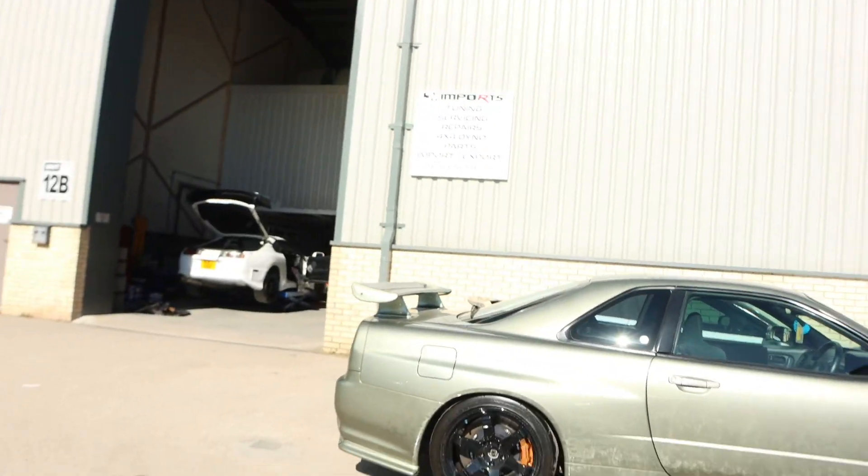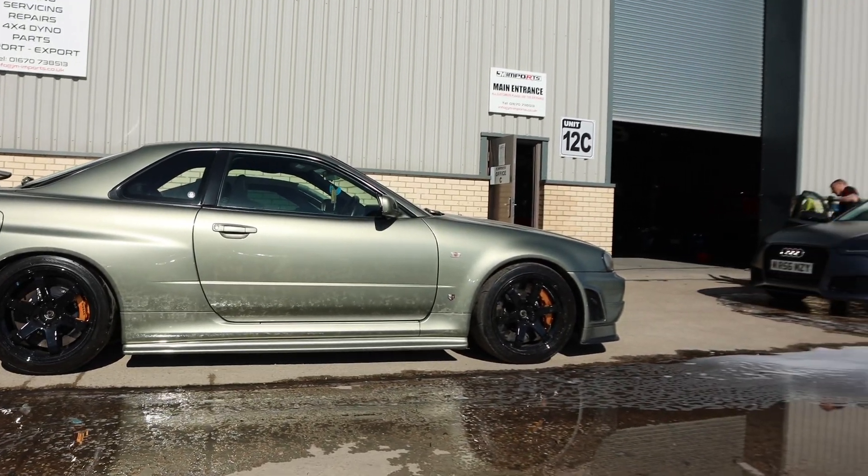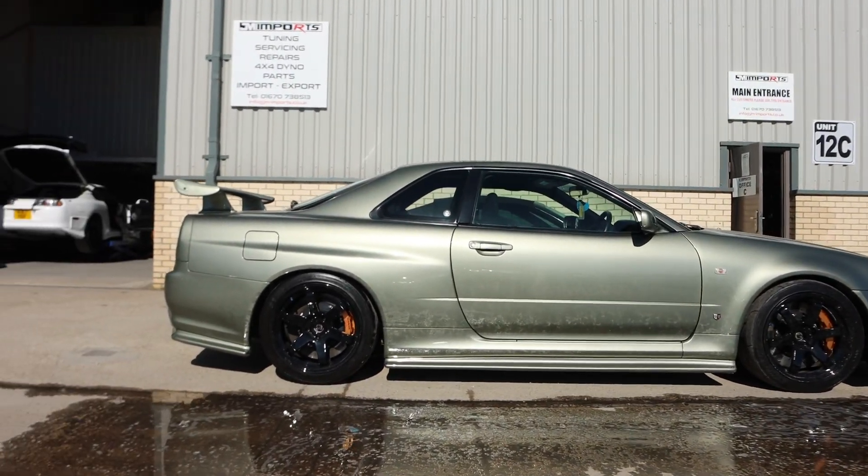A lot of people have noticed in the background — Tom's R34 is here, absolutely gorgeous. A few sort of upgrades and additions which will obviously help increase the value. Yes, it is already a very expensive car, but we are taking this to the next level. That's Tom's car there — Millennium Jade, possibly one of the nicest colours from the Nissan palette.